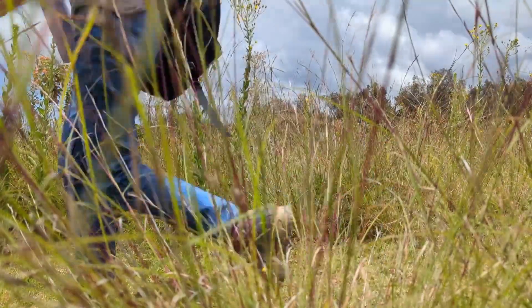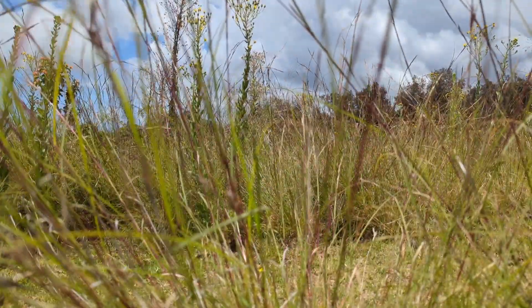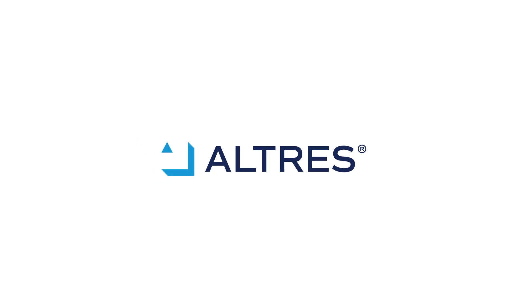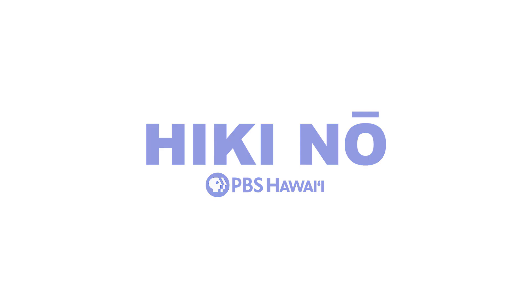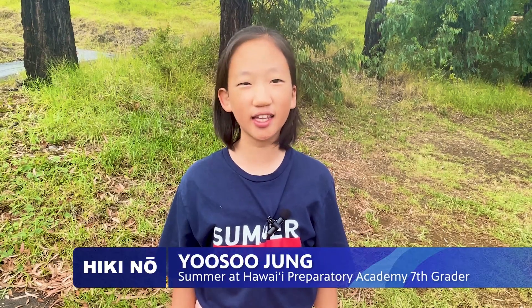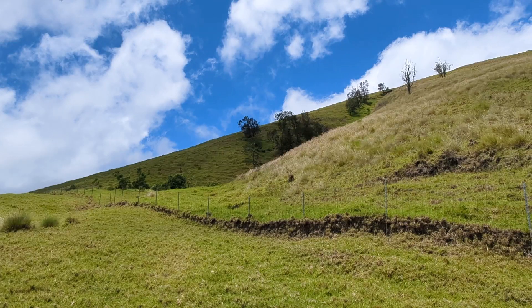Next time you go hiking, you can think about the land beneath you. Did you know that most of the volcanoes on Hawaii Island are classified as cinder cone volcanoes? One could mistake these dormant volcanoes for mountains.